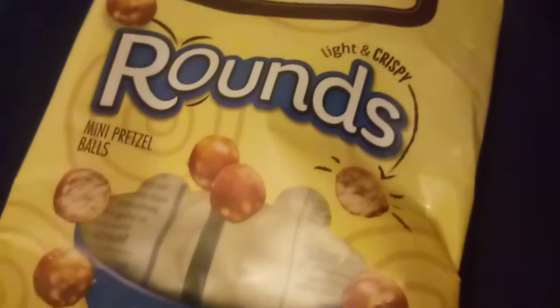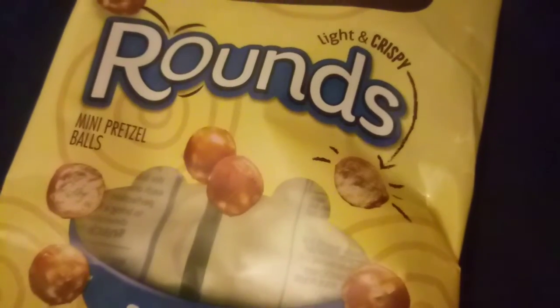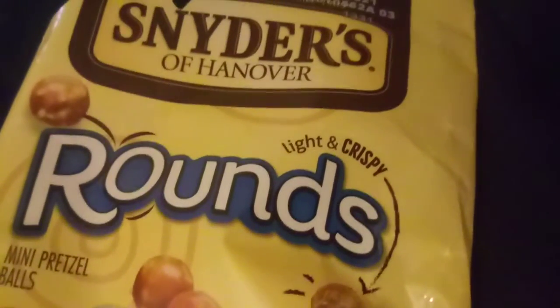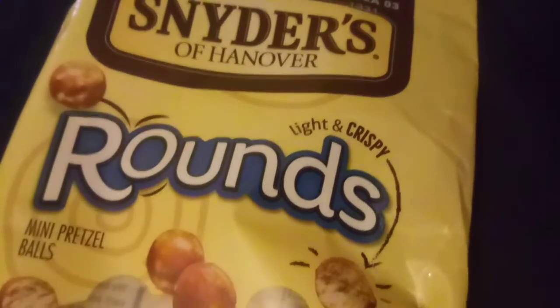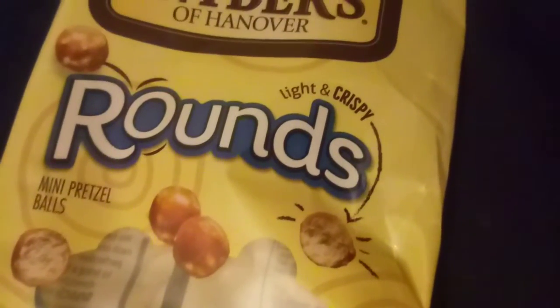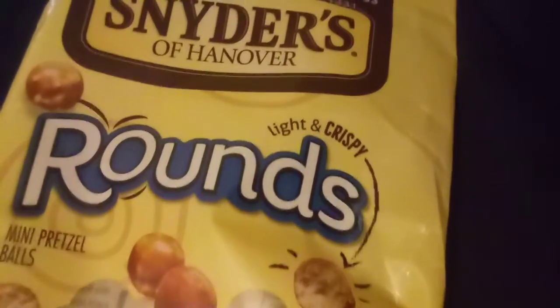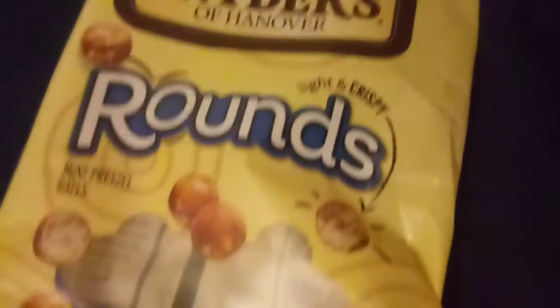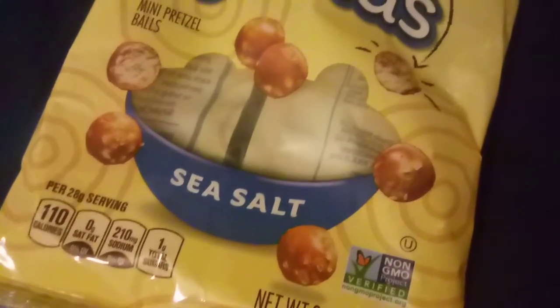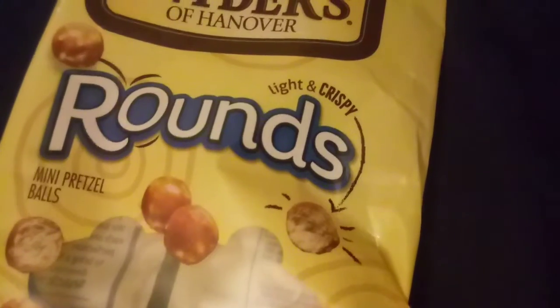I would buy pretzel rounds again by Snyder's for one reason: I would want them the next day or any other time I wanted a pretzel. I would put these round pretzel spears in a small bowl and maybe eat less — even though four ounces of pretzel is going to get burned up in my body tomorrow, no problem.